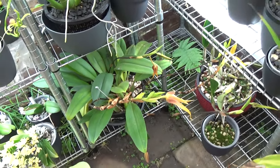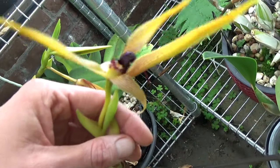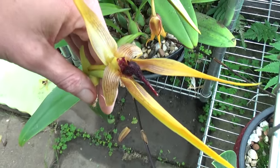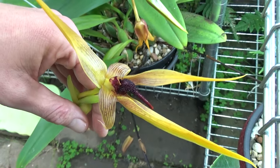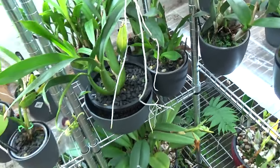Down here is the Wilbert Chang — still blooming — a Bulbophyllum. Let me see if I can get it in frame without breaking the spike. The rest has buds, so the blooms are not open, but this is the Wilbert Chang. And yes, it has a not-so-pleasant smell to it.